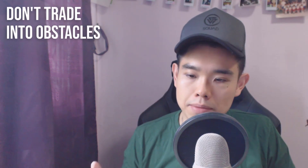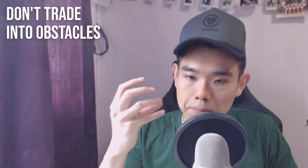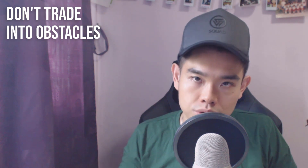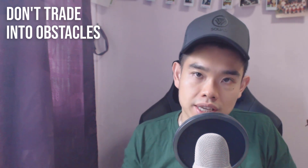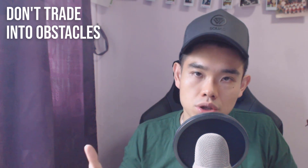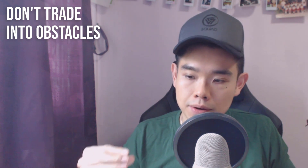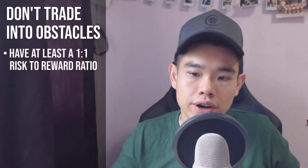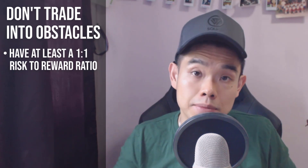Number two: don't trade into obstacles. What I mean is, let's say you're looking for a long opportunity — you have to open your eyes and make sure you're not buying smack into a swing high or into resistance. If you buy into resistance, that's where potential selling pressure could come in and push the price lower, so you're putting the odds against you. Don't buy into resistance, don't short into support. In fact, make sure that from your entry point to the nearest swing high or obstacle, there's at least a minimum one-to-one risk-reward ratio — some potential room for the trade to move in your favor before it faces an obstacle or reverses against you.